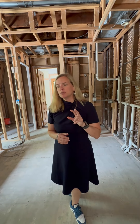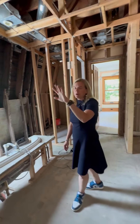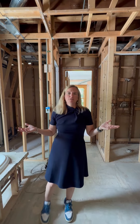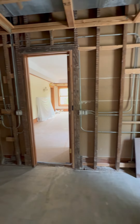There are two things we're going to do that I think are going to transform this space. The first is that we are going to take the doorway from the bedroom to the bathroom and move it over. Everyone who watches these videos knows how much I love symmetry and things lining up. There's a fireplace in the bedroom on the opposite wall, and that's going to line up with this new door opening also.